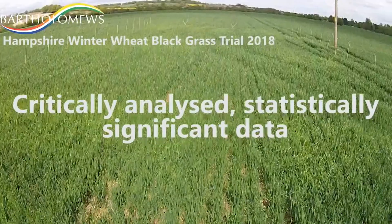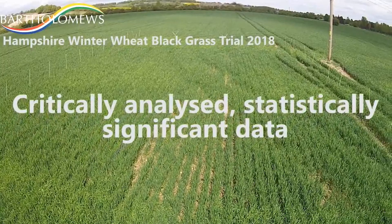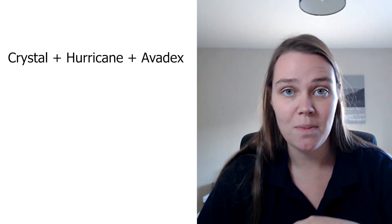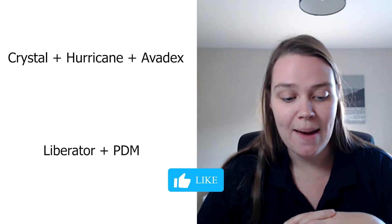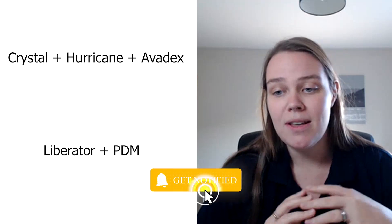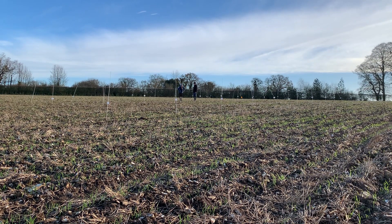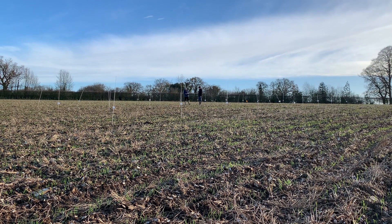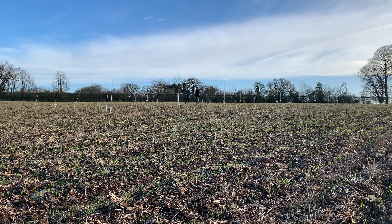In terms of our pre-emergent sprays that worked really well, the two that stood out were Crystal plus Hurricane, which came out top with Avodex on top of that as a program, and then Liberator plus some generic PDM came out second. This was quite surprising to us, because we were previously told that this blackgrass population was quite tough and the farmer had been having a really hard time with it. So when we came in with a pretty standard program and saw levels of around 94% control from a spray, we were really surprised.